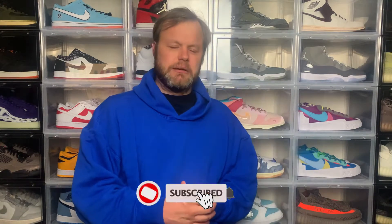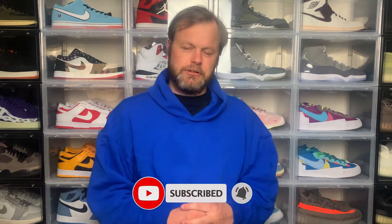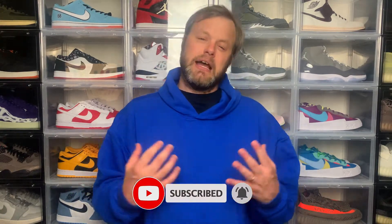Thanks for checking out the video. If you're new to the channel, I cover all kinds of content related to sneaker culture — not just Yeezys but also Jordan Brand, Nike, Adidas generally, etc. Please consider subscribing and hit that notification bell to be notified when I drop new videos, and if you like today's video please give it a thumbs up as it really helps the channel grow.